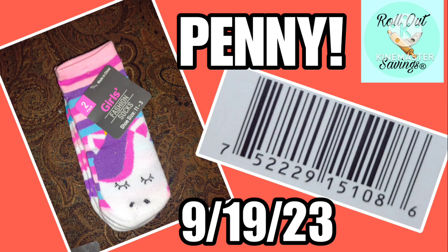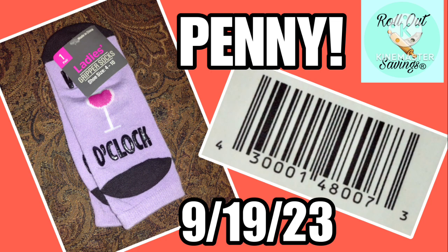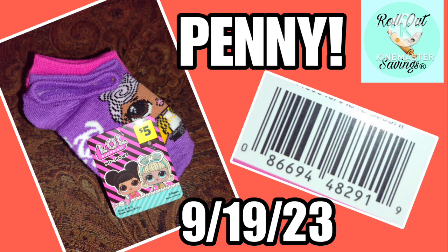One thing to notice: all these tags are gray — gray with pink writing on them. Even the multi-packs have a gray label with pink writing. Definitely look for that particular tag. There are no socks out there with a white tag and pink writing; the ones we're looking for are gray.